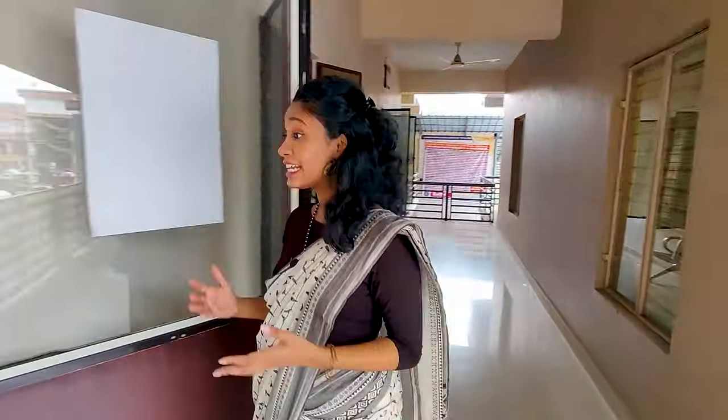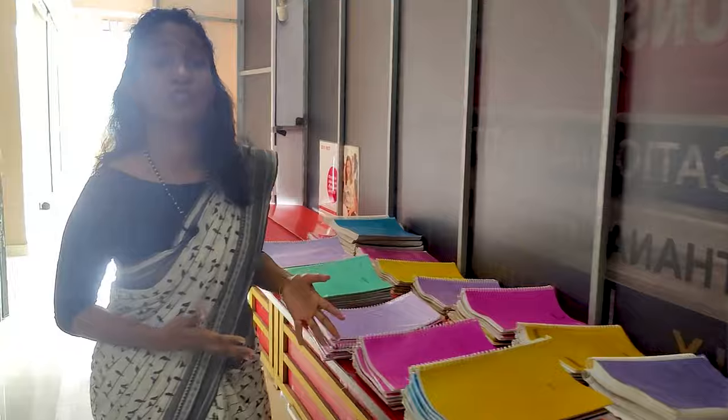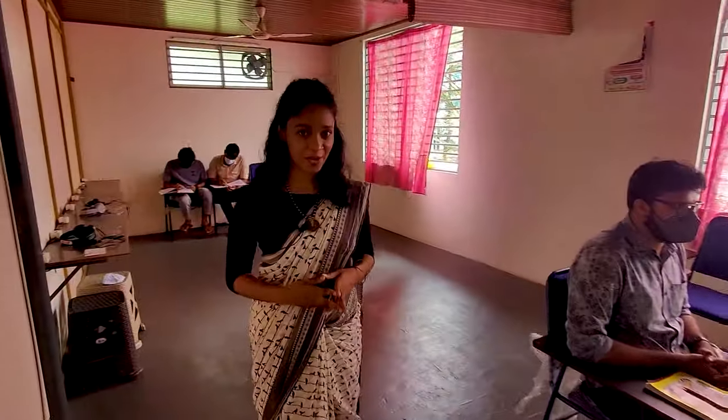She is our branch in-charge, Miss Sue, who perfectly handles everything here. We have separate classrooms for beginners, intermediate, and exam takers. This is the beginner's batch where students initially train for a period of time based on whether they have joined the regular or crash course. As BMAX is celebrating Reading Week, trainers here are currently assisting students in their reading module.